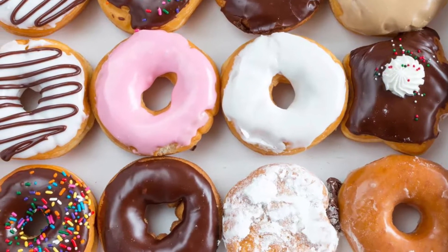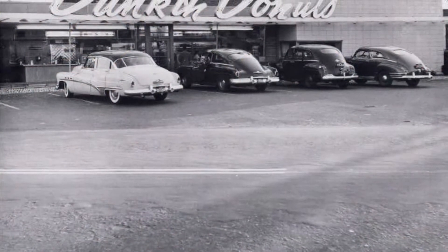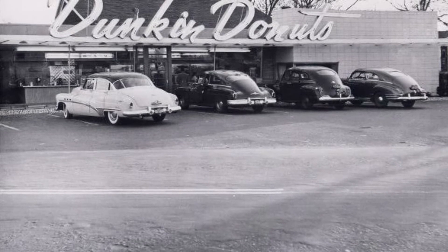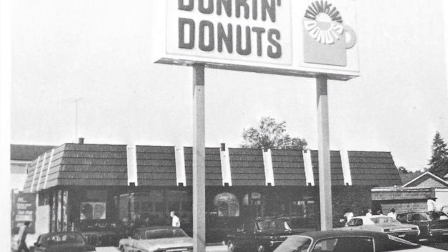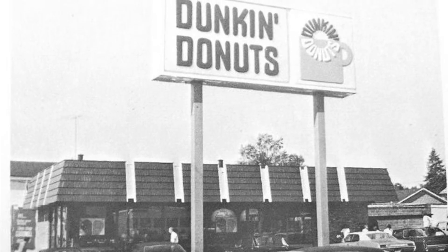We'll cover that today, but first a little bit of history. The story of Dunkin' Donuts began in 1948 with a donut and coffee restaurant in Quincy, Massachusetts called Open Kettle. Founder William Rosenberg served donuts for 5 cents and a premium cup of coffee for 10 cents. After a brainstorming session with the company, in 1950 it was renamed Dunkin' Donuts.